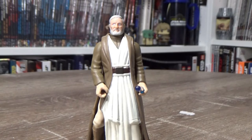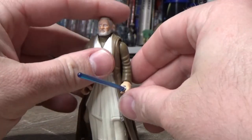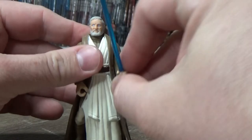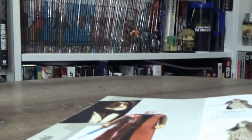I've got Ben Kenobi — Obi-Wan Kenobi — right here. I had this one as a kid, and I've only recently got it again in recent years, and I really like it. Before we go into it too much, I'm going to consult the book here.